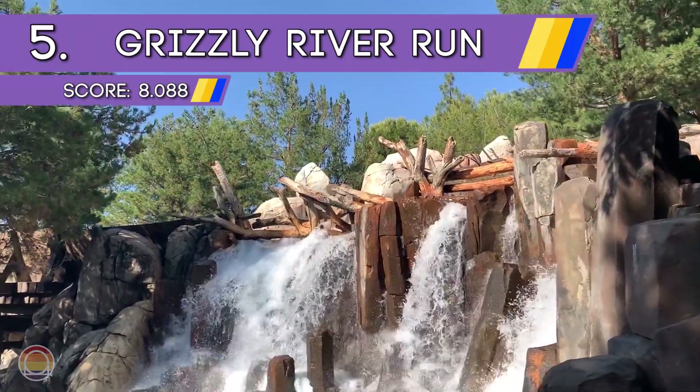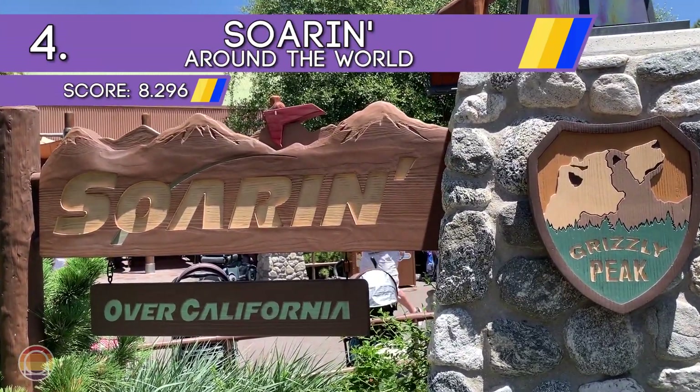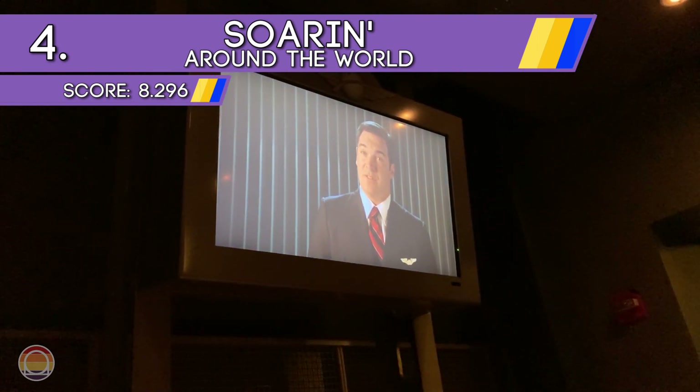Heading to number 4 — or I guess I should say flying — we have Soarin' Around the World: the ride that makes it feel like you're visiting major landmarks all over Earth, all within a couple of minutes.